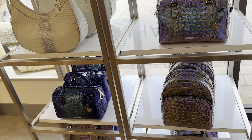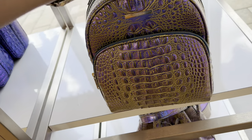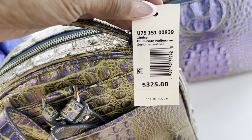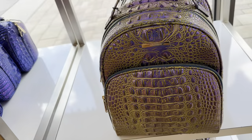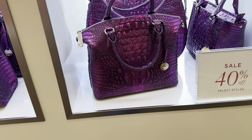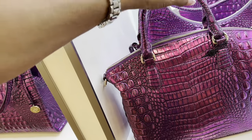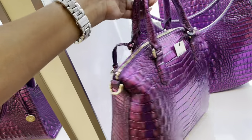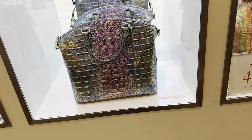Ladies and gents, if you're looking for a backpack, here it is — $325. Oh, it's beautiful. Purple lovers, look at this beautiful purple, 40% off. Let me show you the price — $295. She is gorgeous too. Look at these colors!